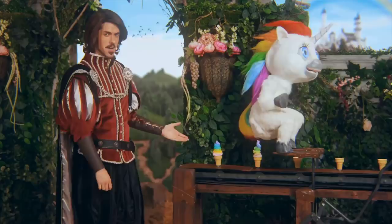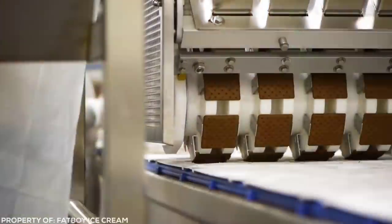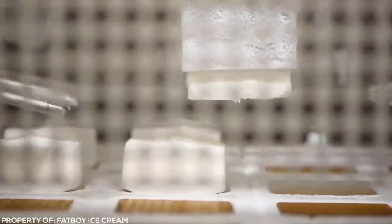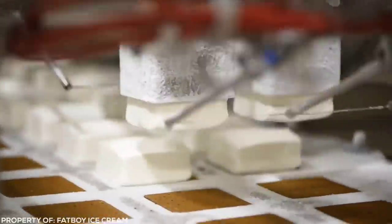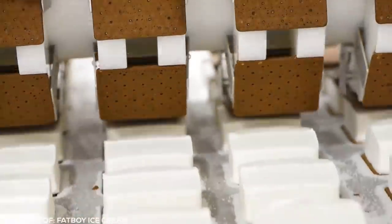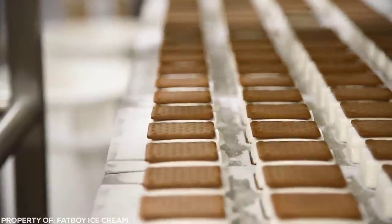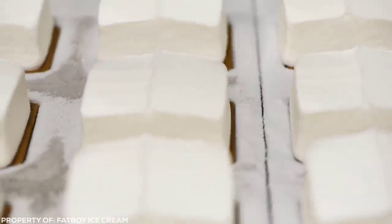Ice cream, even in its simplest form, is easily one of the most satisfying things on Earth. But we forget it comes in all shapes and sizes, so there's bound to be some amazing things going on in those factories. Watching these ice cream sandwiches be created is one of the best things you'll ever see. The machines move so smoothly, it's like they were designed to be as soft and creamy as the ice cream itself.